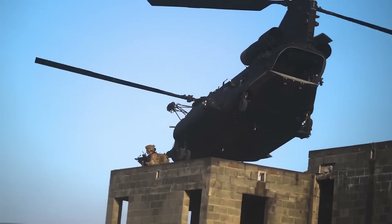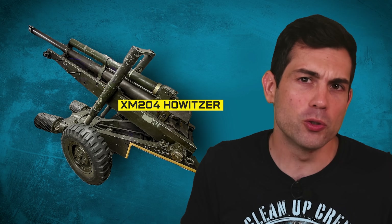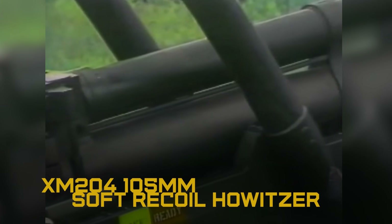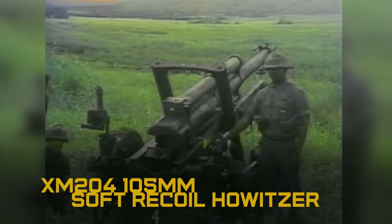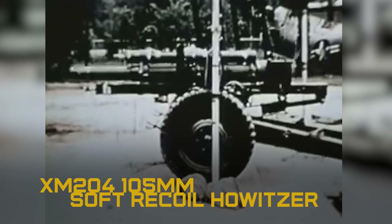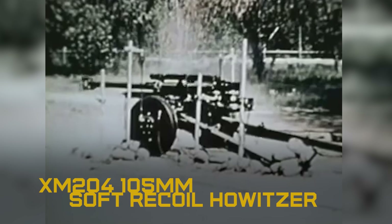Firing the enormous 105-millimeter cannon isn't something helicopters are usually built for, so the Army selected the experimental XM-204 howitzer for the job. What really made it special was its sophisticated soft recoil system. When the gun was fired, the XM-204 would force the barrel and breech forward using pressurized nitrogen gas. Thanks to Newton's third law of motion, this would cancel out much of the recoil, since the rearward force of the firing would first have to overcome the momentum of the barrel and breech assembly traveling forward.